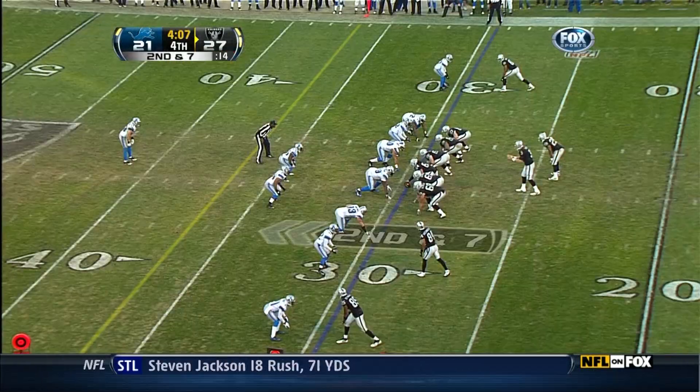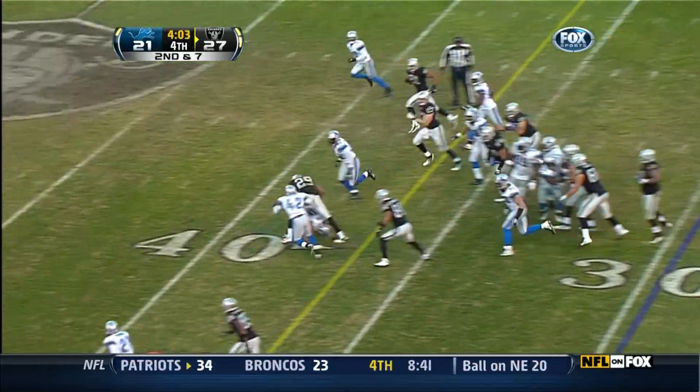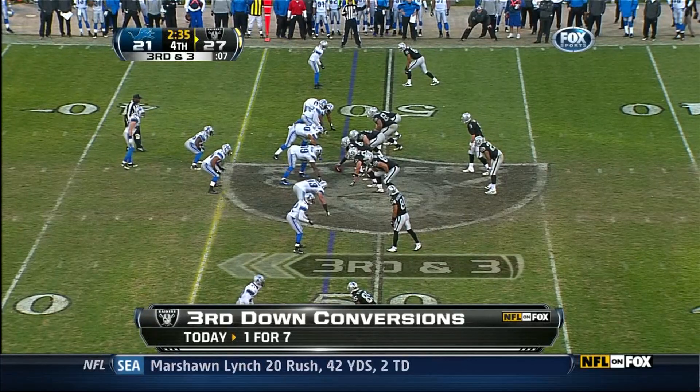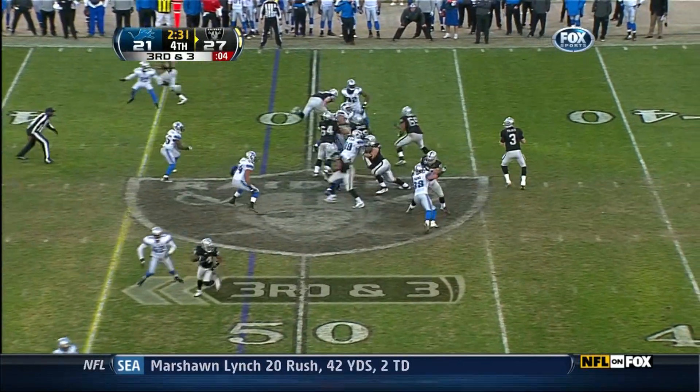And that is a touchdown in the corner of the end zone to Titus Young. Bush again, and again — and this is a first down. This is a chance to seal it for the Raiders or get the football one more time if you're the Lions.